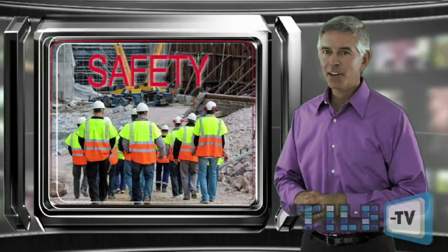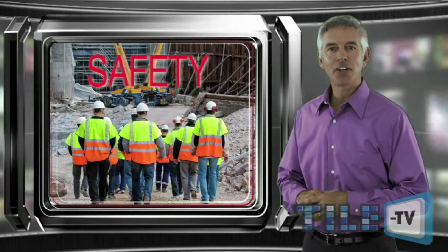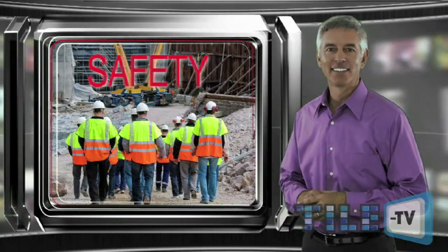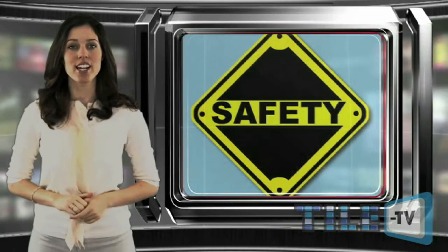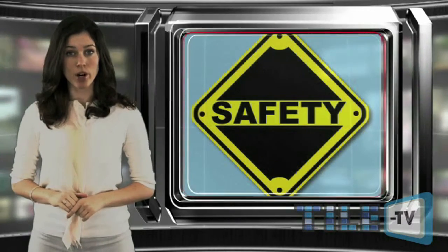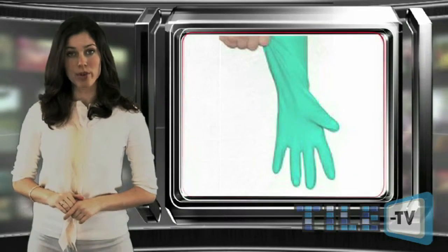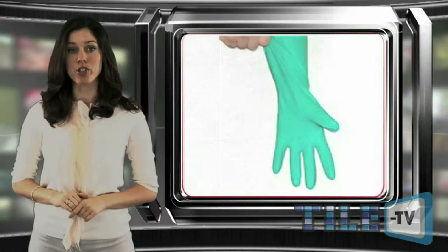This month, we'd like to provide you with a tip to ensure safety at your job sites. Tile TV reporter Dana Brooks has that story. OSHA studies have found that nearly one-fourth of work-related injuries involve hands or fingers. OSHA reported that 70% of workers sustaining hand injuries were not wearing gloves. The other 30% were wearing improper or damaged gloves.